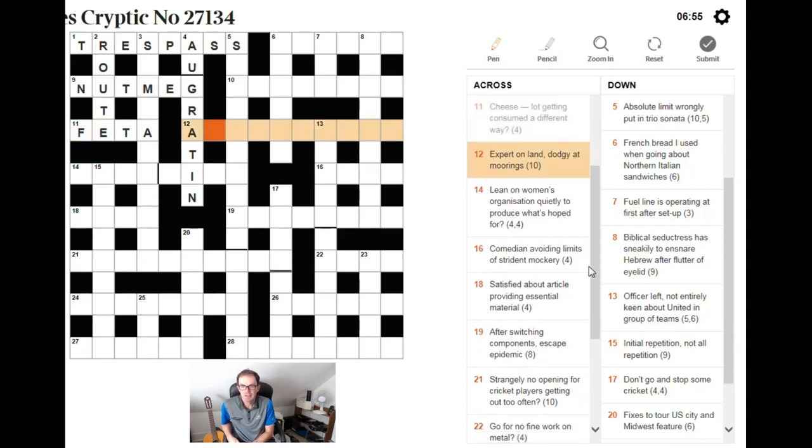Expert on land, dodgy at moorings. The word 'dodgy' should immediately trigger an alarm bell — can I anagram anything? AT MOORINGS is ten letters, so that looks very useful. An expert on land is an anagram of AT MOORINGS. I think the anagram is AGRONOMIST.